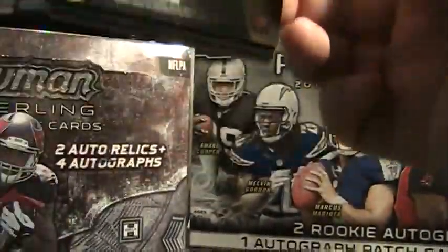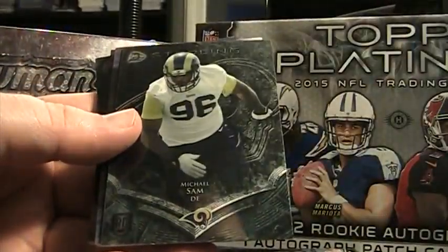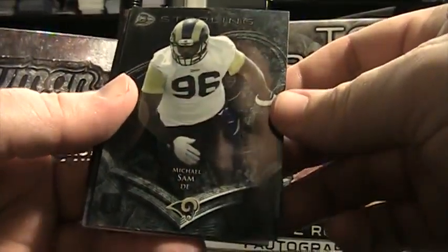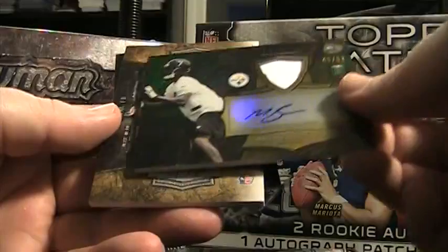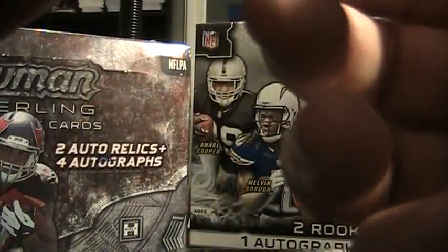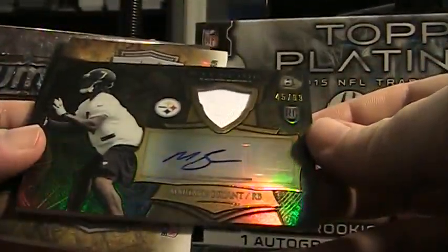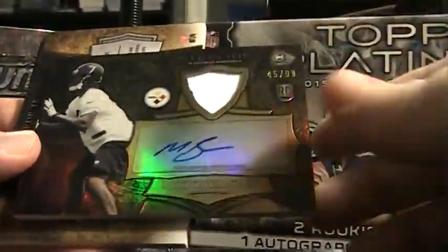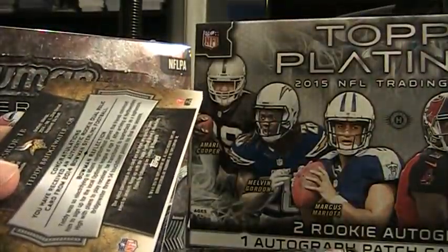This is pack four. Another mauler — Greg Robinson. Michael Sam, not so much of a mauler, but another Rams. Martavius Bryant, that's nice, numbered to only 99. Patch could be a hair better, but... wait, that's a sticker auto. My bad. That is a sticker auto, 45 of 99. So that's decent.